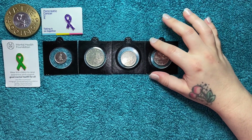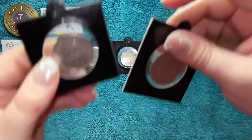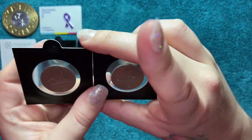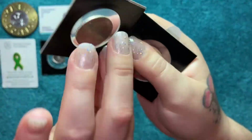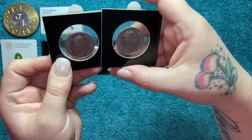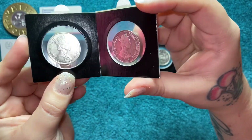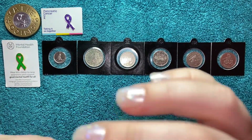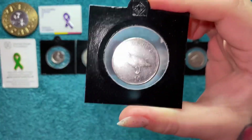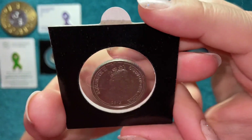Then we've got another two 10ps, which are the Great Siege ones — one is 2013 and the other is 2006. Then we've got the last 10p from the ones I already had, and it's this one with the Barbary partridge on it — I think that's what it's called — and that's 2014.